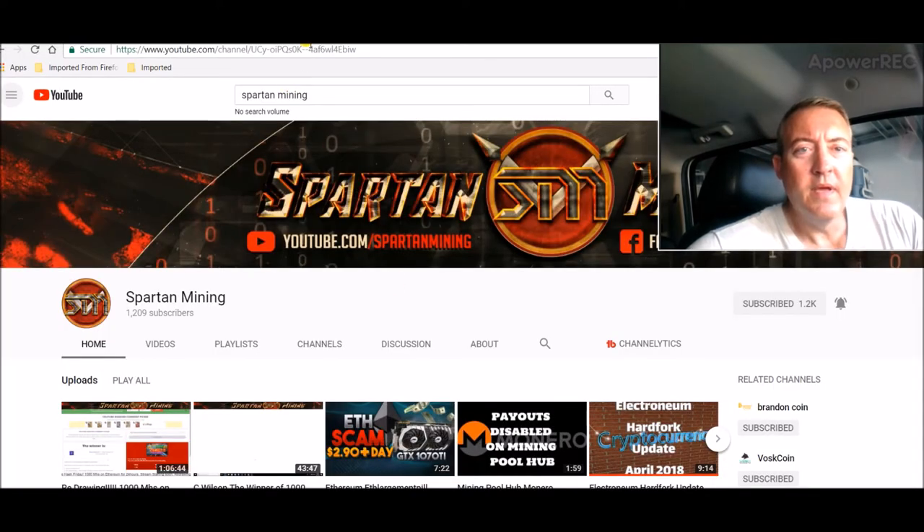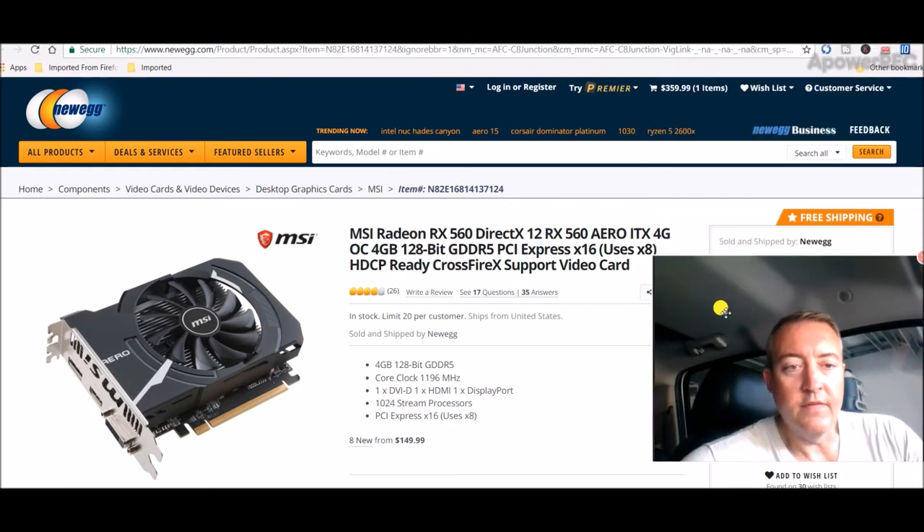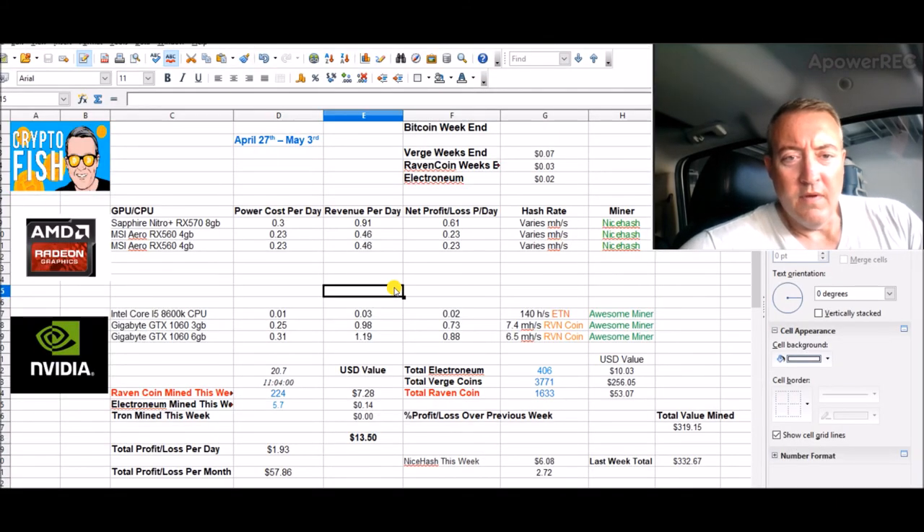I'm thinking about jumping on an RX 560 — I have the MSI Arrow 4GB and that's the exact card right there. I haven't had any problems with them, they're little workhorses. It's $150 on Newegg and you can get an additional $15 rebate right now, so you'll get them for $135. When I first bought these cards I paid $177, so that's about $42 less. I may pick up two of these — I'll leave a link down below in that first comment along with Spartan Mining's links.